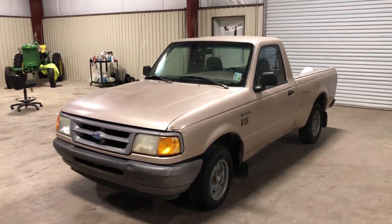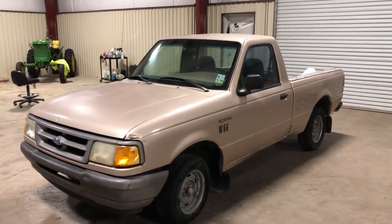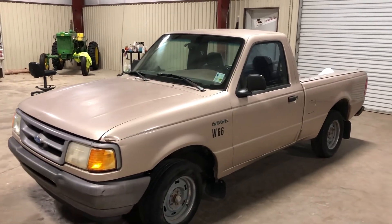We're doing a walk-around video on this 1997 Ford Ranger. This is coming out of a local municipality — a little city truck.